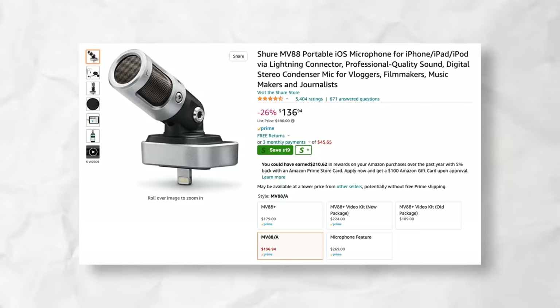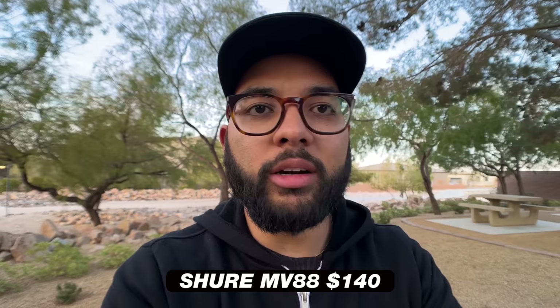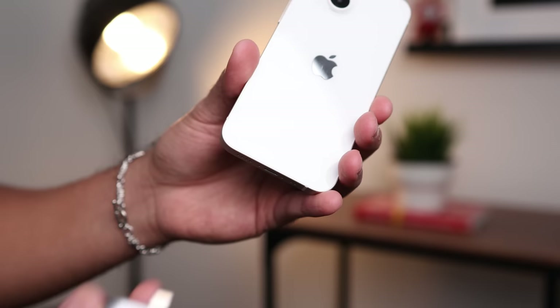Let's talk about the legendary mic of all time — the Shure MV88. With this mic plugged into my iPhone, does it not sound like I'm on a podcast? But I'm literally just vlogging at my local park. The mic sounds awesome, and it has the ability to rotate — either at 90 degrees so it faces you, or straight ahead. So if you flip around your camera, it'll catch some good audio. It's just a great mic to have in your kit.